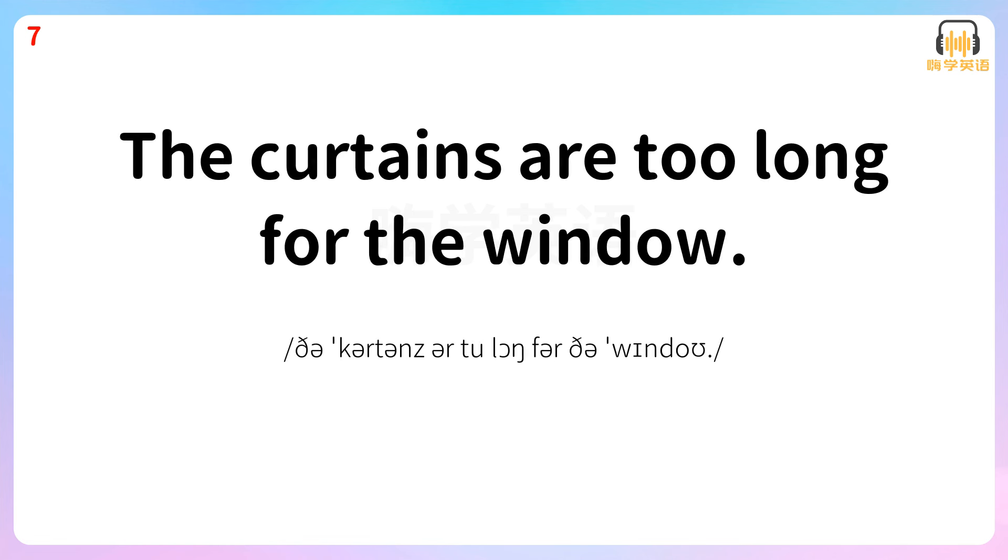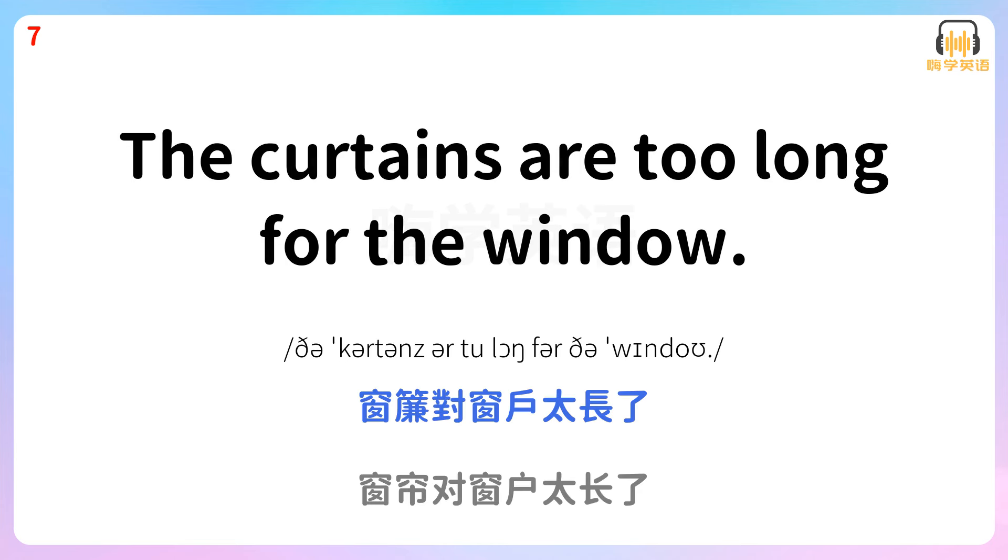The curtains are too long for the window. 窗帘对窗户太长了。